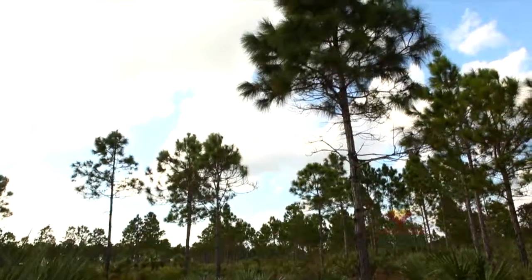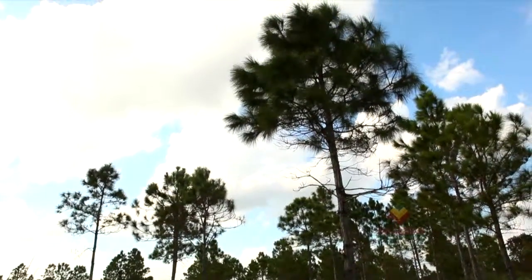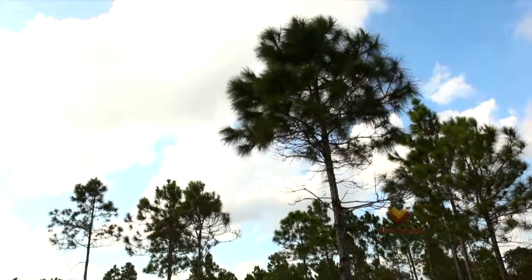Pine rockland is a really rare habitat that occurs only in Miami-Dade County, a couple remnant islands in the Keys, and in the Caribbean, mainly the Bahamas, a little bit in Turks and Caicos. It is an open pine forest, very diverse.